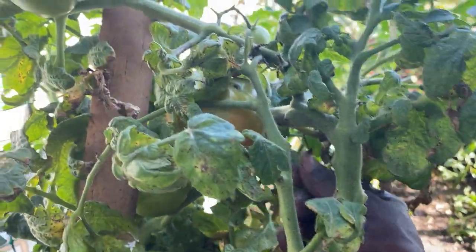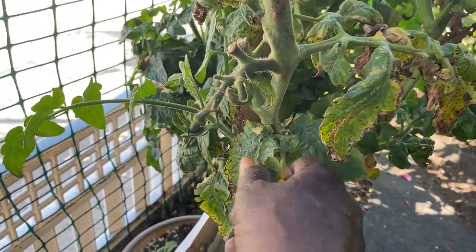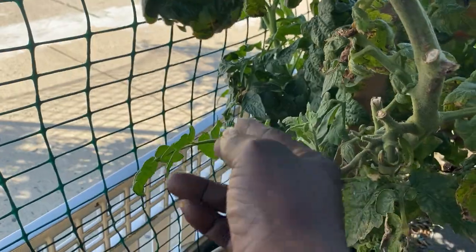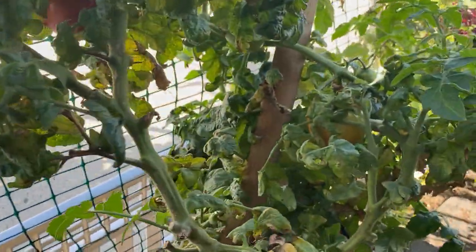You guys already know with these bush tomato plants you don't really have to prune them back, but I try to keep them pruned back. That's what she's looking like — she still has maters in there.